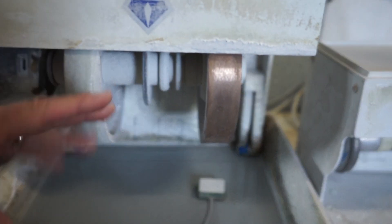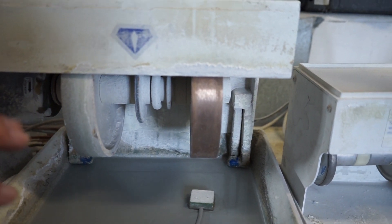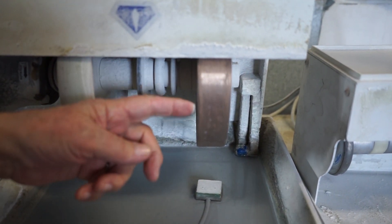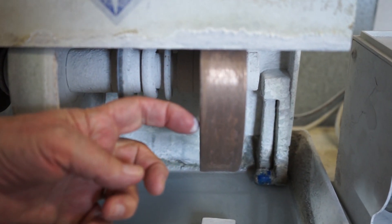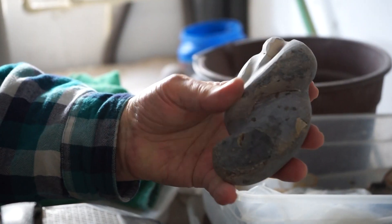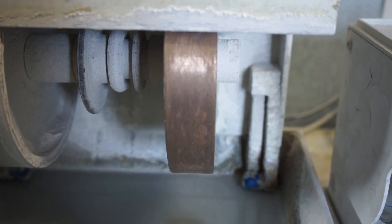This is called a sintered wheel — it's got diamond for about a quarter of an inch. I've cut many, many carvings on this. I can use the corners and some of the shapes I've grown and shaped require the curved wheels.